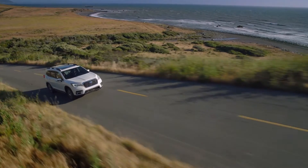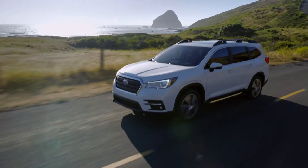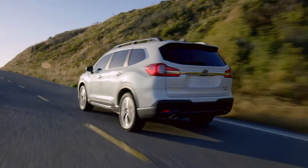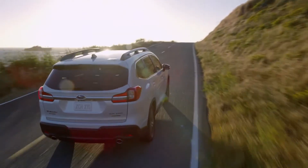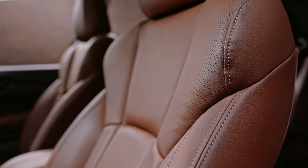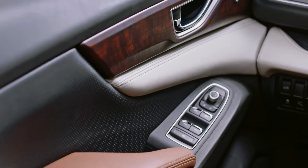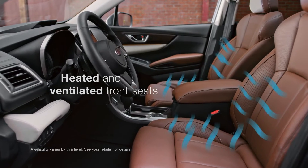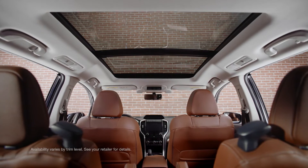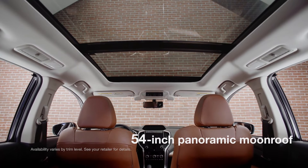In terms of comfort and convenience, the Ascent more than delivers. You'll definitely notice the peace and quiet inside — a lot of work went into minimizing cabin noise for a refined driving feel. You'll also love the high-quality materials that give the interior a durable yet refined character. You'll even find heated and ventilated seats up front, and overhead you'll see the biggest panoramic moonroof Subaru has ever offered.